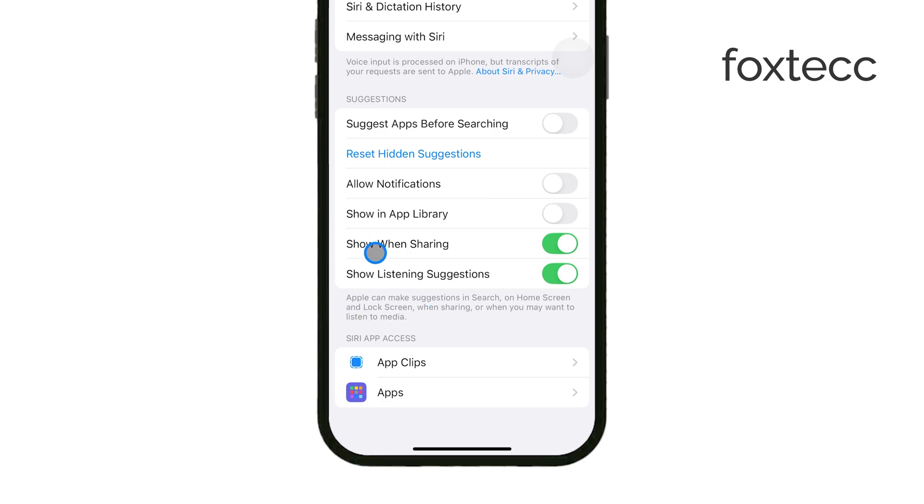For those who don't want Siri suggesting people or apps when sharing content, you can disable Show when sharing. This setting stops Siri from making suggestions when you're sharing a photo, document, or other media, so only your selected contacts or apps will show up.